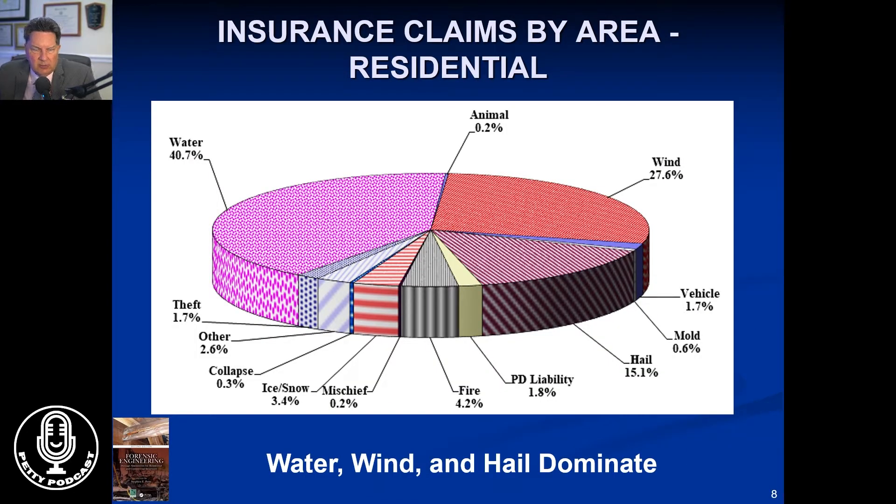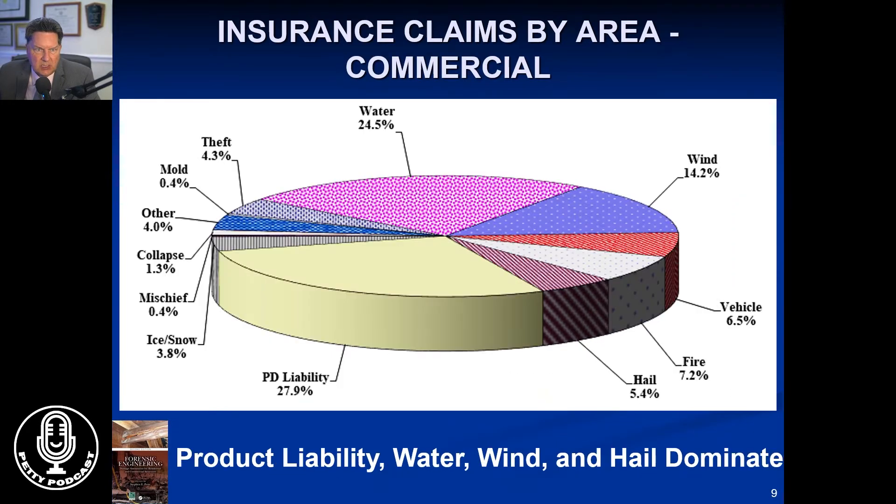The book goes through the types of claims that one sees. Water, wind, and hail in the insurance industry dominate residential insurance claims. On the commercial side, product liability is a big deal. But water, wind, and then a host of other things including fire, hail, vehicles hitting homes, mold, collapses, mischief, and ice and snow — those are all areas where you will end up having to do forensics projects.